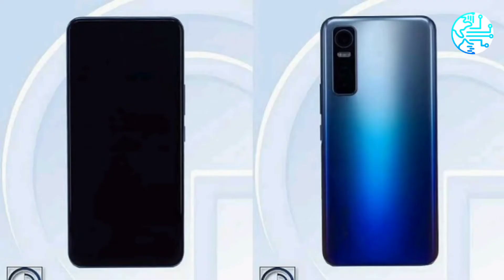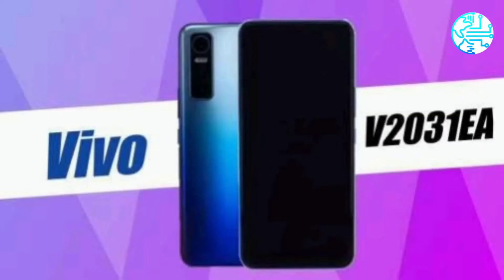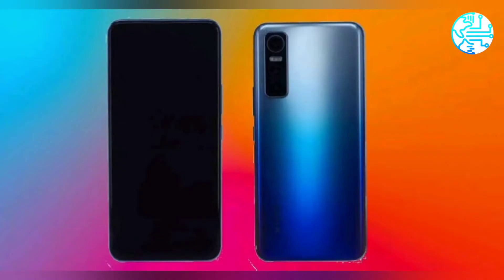Vivo may bring OIS or its gimbal camera system to the phone, as suggested by the TENAA listing. A Vivo phone with model number V2031E has been spotted on TENAA. It may feature a triple rear camera setup.